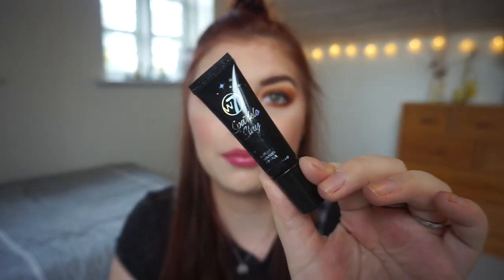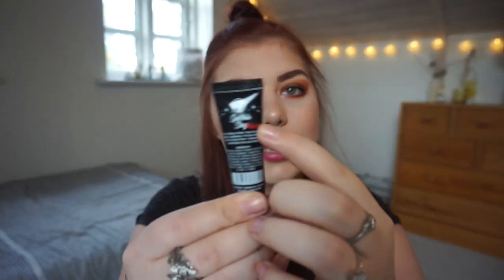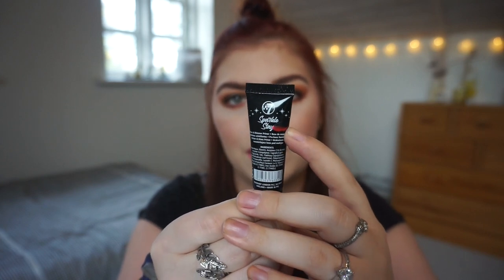Then we have the W7 Sparkle Stay glitter primer — it is getting a little bit rough. I have used this a handful of times. I was very good the first week and then I just kind of slacked about it. I don't use a glitter primer that often because I don't really use glittery shades that need a glitter primer. I was thinking this could be used instead of cream shadows, but not really. I'm kind of still at the same marking, maybe a little bit below.